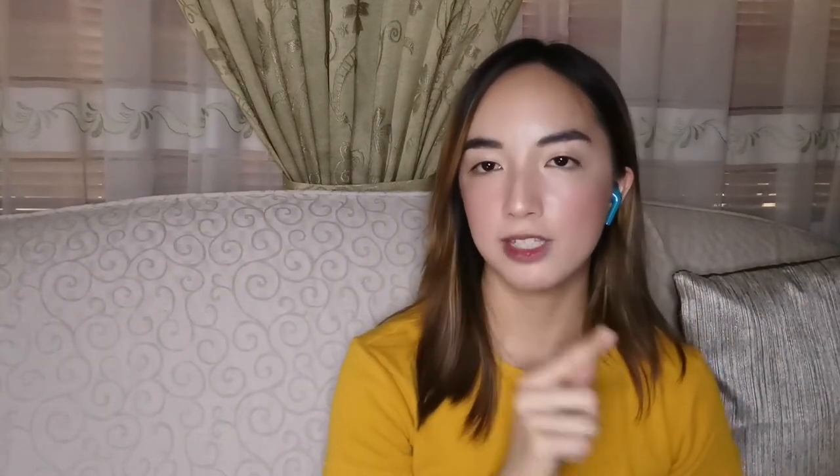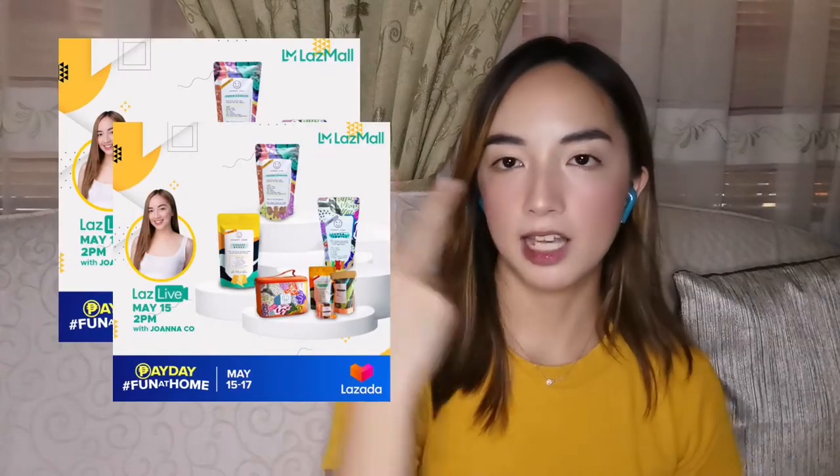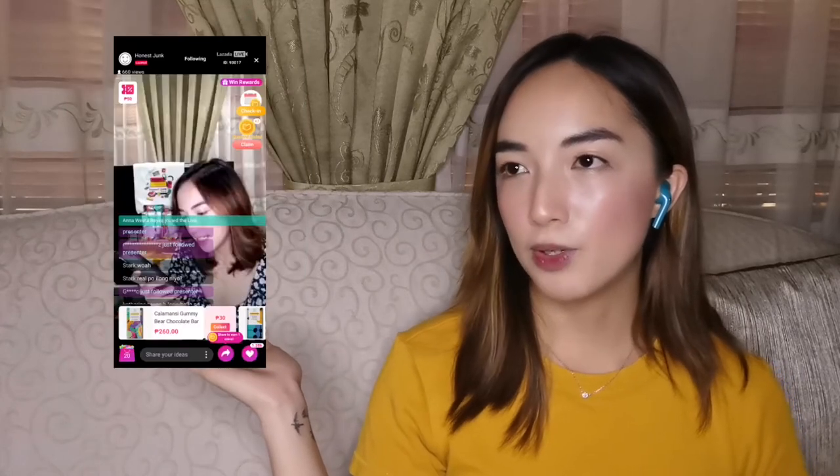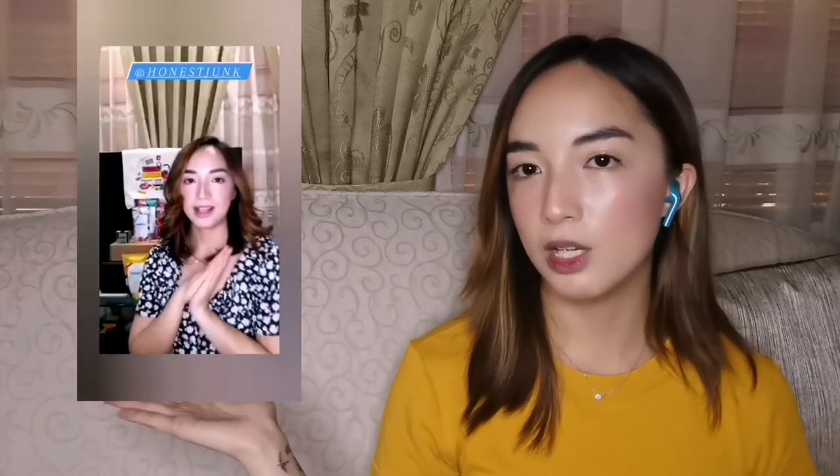Going back to my usage over the past weeks — I used it for my livestream work. I used it for my Lazada livestream twice since I got it. Here's a photo from my livestream, and here's a quick video clip of my livestream so you can see what happened.